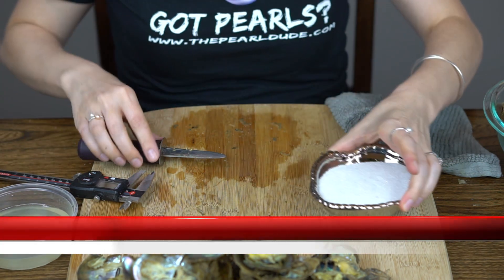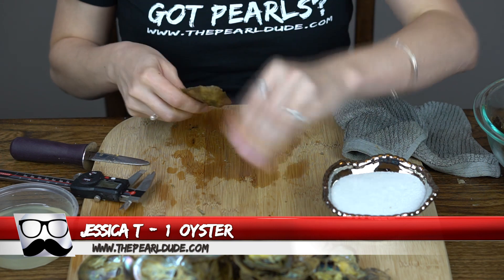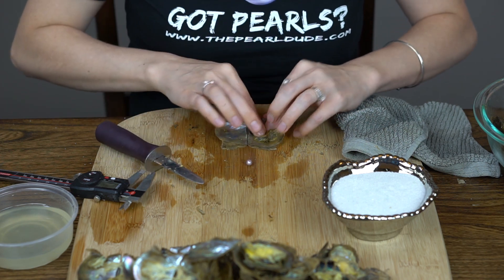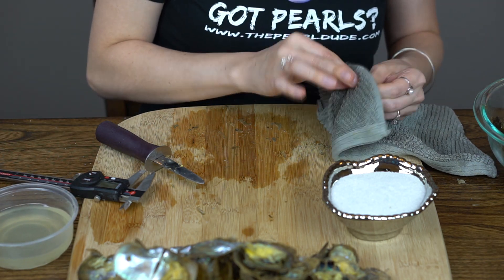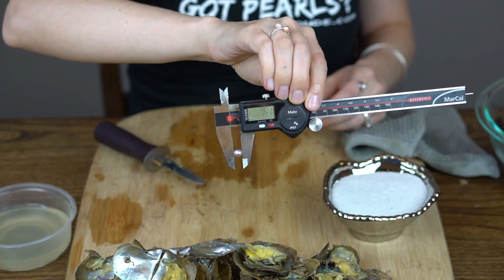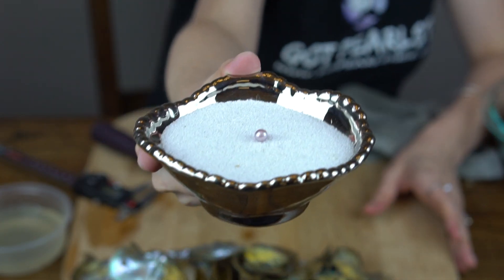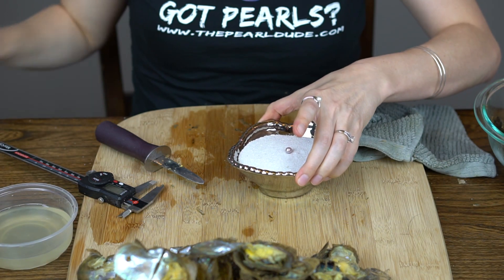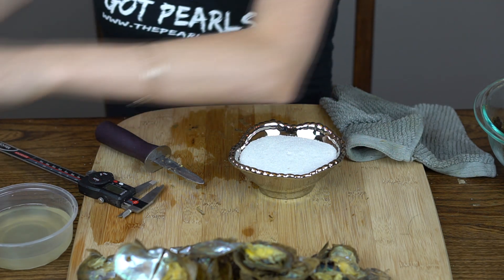Next we're going to open one for Jessica. Ooh, a really pretty purple — this is like a lavender, super shiny, silvery purple. 7.61. Look at that. Beautiful — that'll look amazing in your ring. I'm going to clean up here and I will be right back.